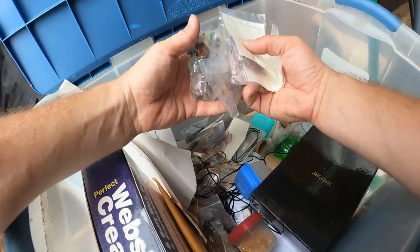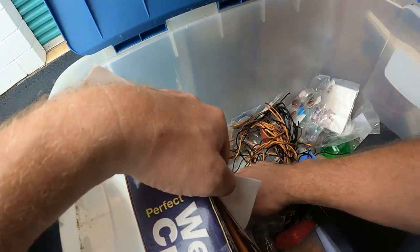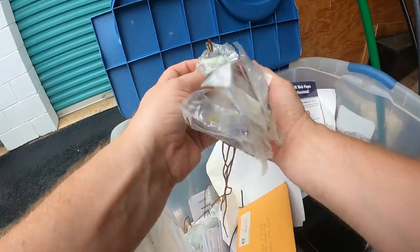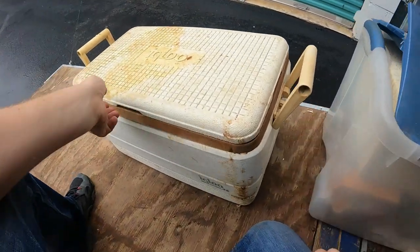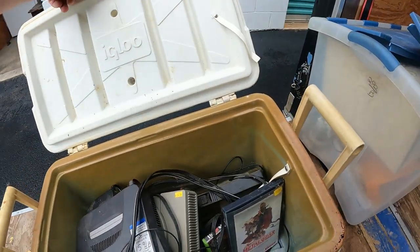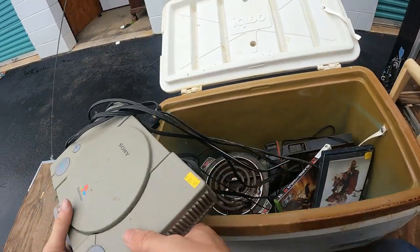Lots of jewelry stuff down in the bottom here — tons of jewelry stuff, look at all these stones. Fluorite pendants, strings and everything down in here. Lots and lots of them. Now look at this cooler right here — this thing is disgusting. But you never know — oh, actually it is a good one. There's a Nintendo 64 in there!